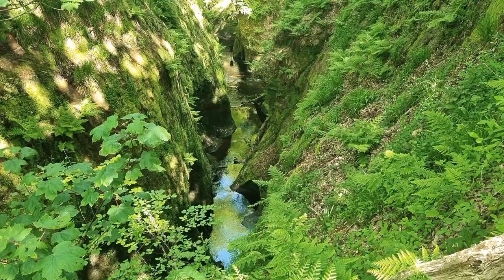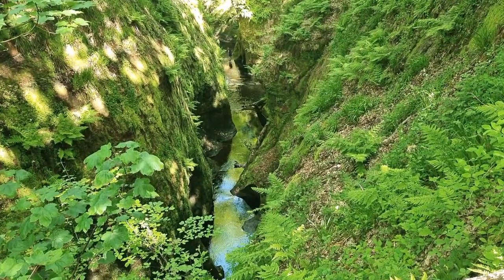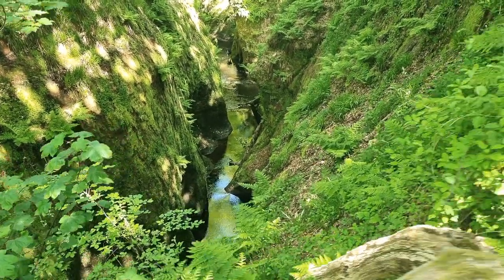Wow, how cool does that look! We still can't find it but we can see somebody down there in the water, so we're just going to have to go up to go back down by the looks of it.